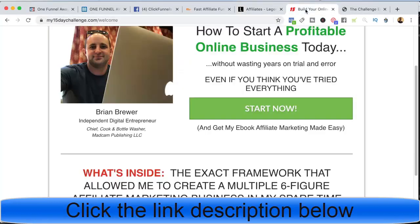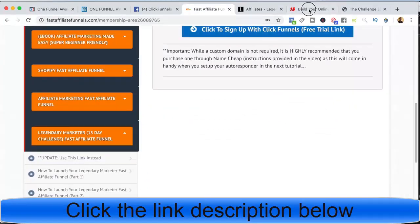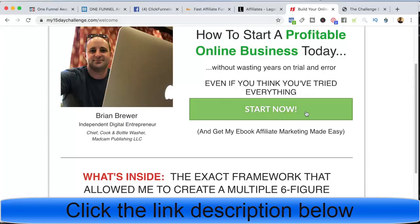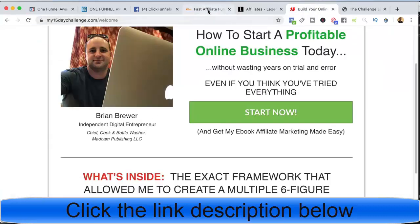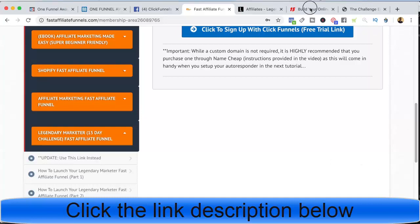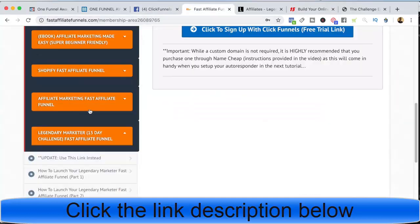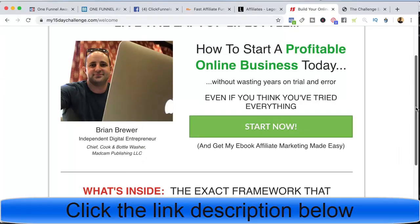The way I promote Legendary Marketer is pretty simple. I have the 15daychallenge.com funnel, and this is one of the funnels you can copy by joining Fast Affiliate Funnels. What I'd recommend is to go to my15daychallenge.com first and get started that way, because you actually have to go through the 15-day challenge with Legendary Marketer in order to promote Legendary Marketer. Start that ASAP, then worry about getting your Fast Affiliate Funnel set up after you join Legendary Marketer, because then you can take advantage of the ClickFunnels 14-day free trial. Start at the 15-day challenge, go through the process of becoming an affiliate, then join Fast Affiliate Funnels to get the funnel.